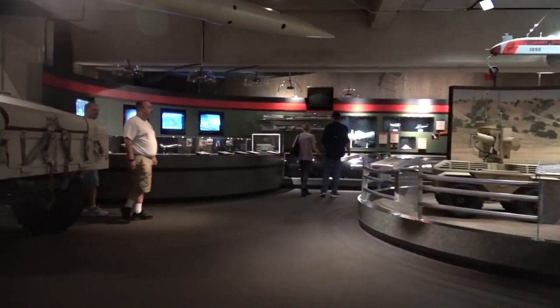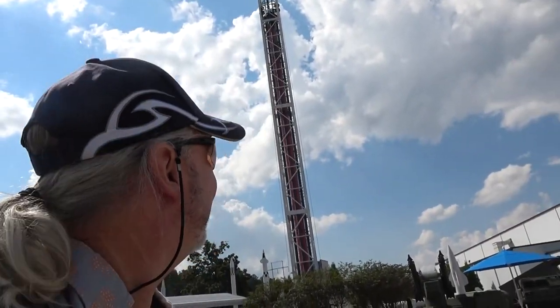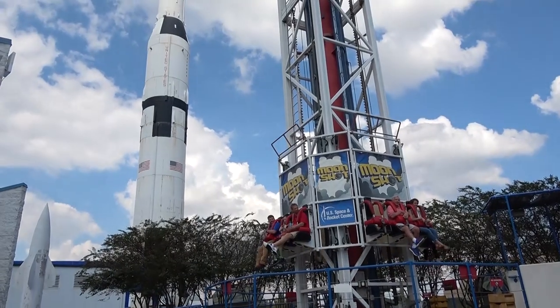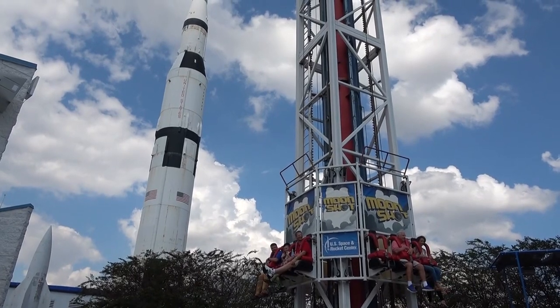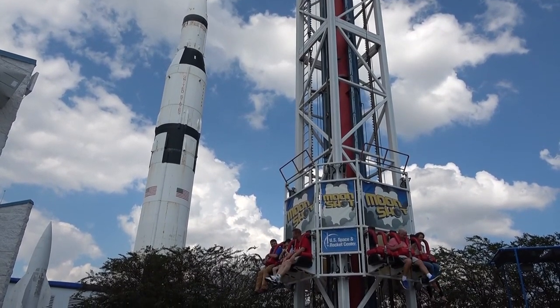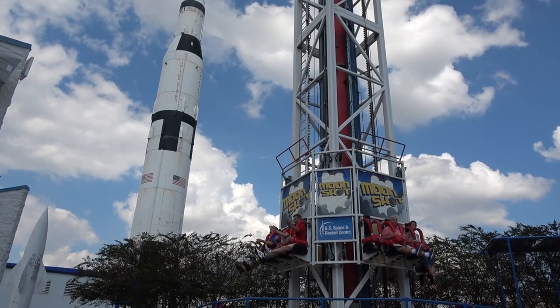Here's another interesting fact — I don't know dilly-squat about that rocket behind me. Alright, so there's like no line for the Moonshot, which is right up there. It's the Moonshot — no line.